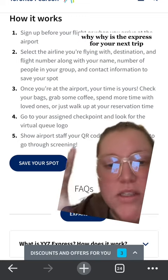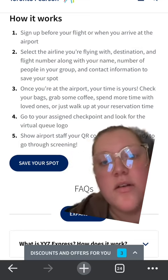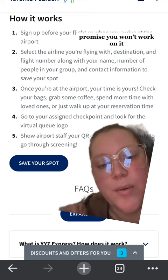So try YYZ Express for your next trip. It doesn't work for everyone and it doesn't work for every airline, but just give it a try and see if your flight is available. Promise you won't regret it.